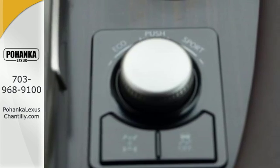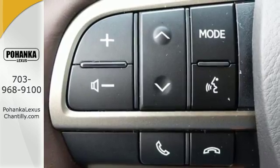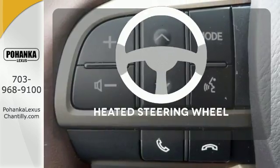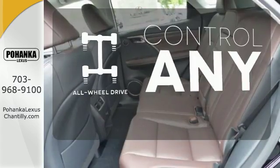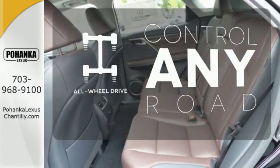Get inside and show the world you're just as sophisticated as the car you drive. Leave your driving gloves at home thanks to the heated steering wheel. The all-wheel drive allows you to master any road, any time.